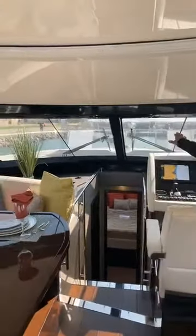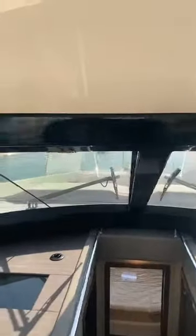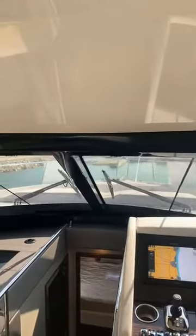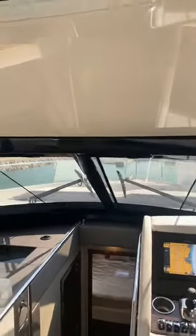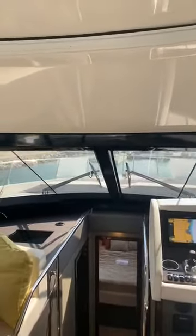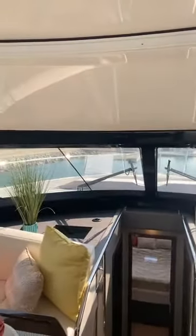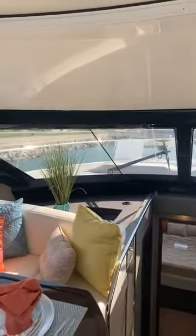Up front there are a couple of large seats that pop up into a chaise lounge. It's got a sunken feeling up there — when you're sitting up there you really feel like you're on a much larger yacht. It's got a comfortable, secure feel with those high sides.